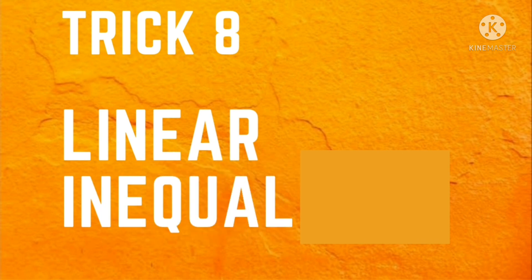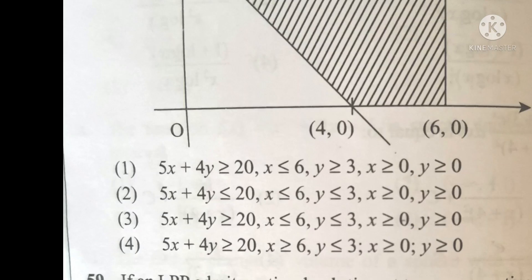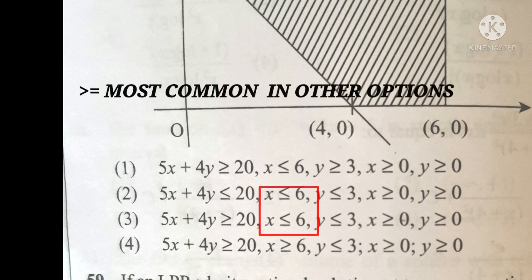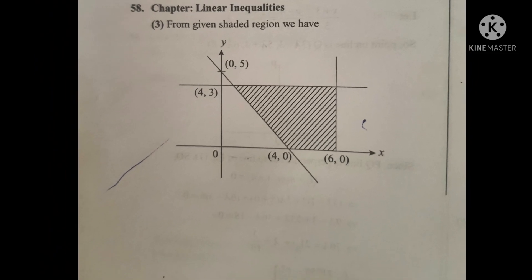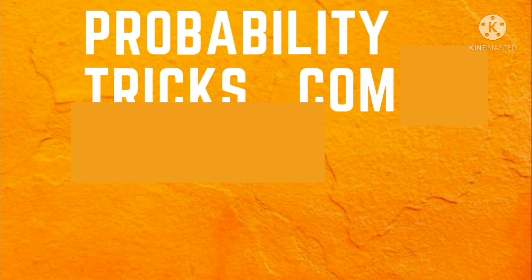In this question, you don't need to worry about the big confusing options. All you have to do is check the symbols in the options. Option second and third have the same symbols. To decide among these, take help from the other two options. The 'greater than or equal to' symbol appears more in other options, so automatically the third option becomes correct. You can verify your answer here.